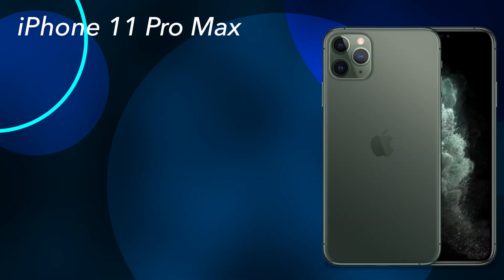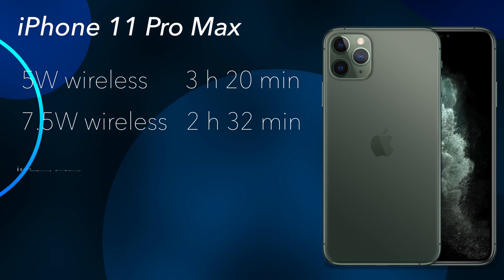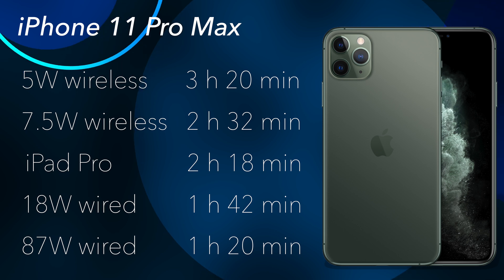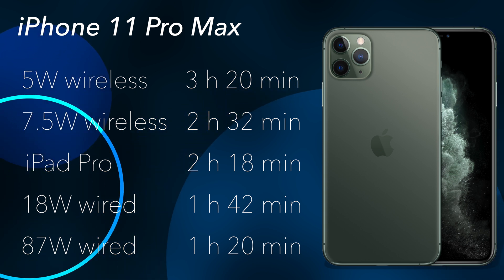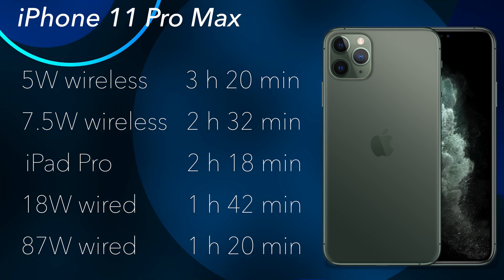Here's our final lineup of charging times, with the 5-watt wireless charger coming in at 3 hours 20 minutes on the high end, while our 87-watt wired adapter comes in at 1 hour 20 minutes on the low end — giving us an overall spread of 2 hours between our best and worst options, which is more than enough time to charge the iPhone all over again with the fast charging solutions.